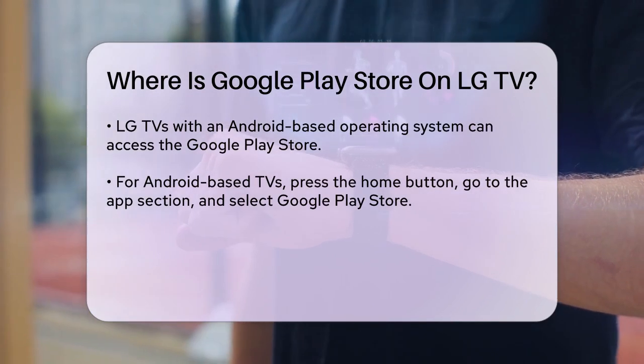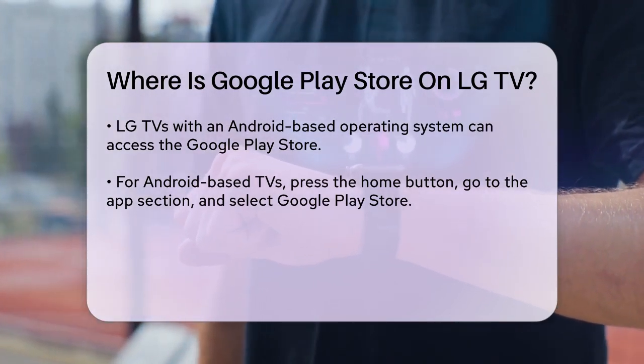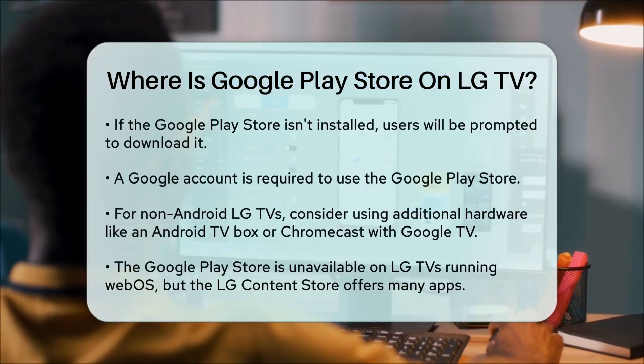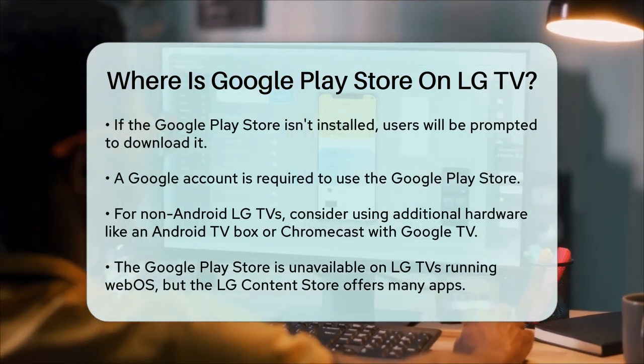If your TV is not Android-based and you really want to use the Google Play Store, you might need to consider additional hardware like an Android TV box or a Chromecast with Google TV. These devices can allow you to access the Google Play Store on your TV.